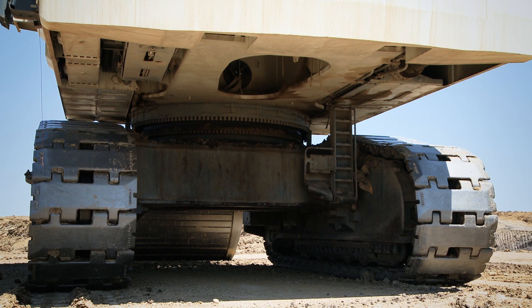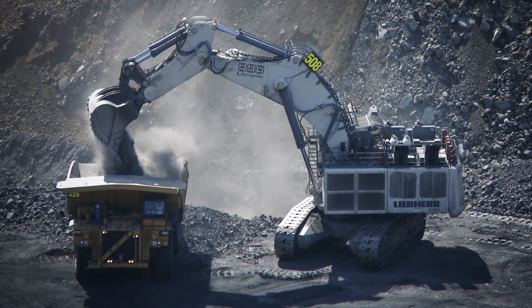Compared to other Liebherr machines, the undercarriage is a brand new design. The main difference from the previous model is the weight of the undercarriage — half of the weight of the machine is in the undercarriage, which makes it more stable, as you can see behind me now.